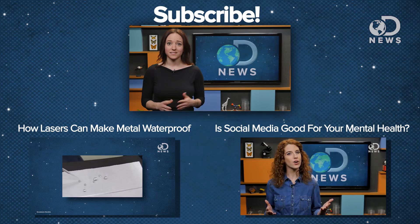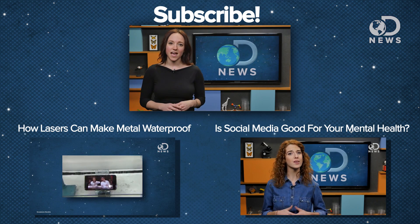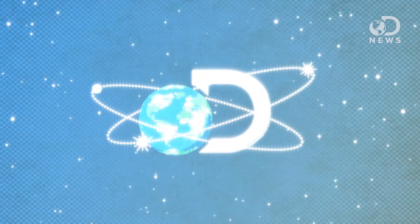So what do you guys think about smart keyboards — cool or creepy? Let us know in the comments below, or you can catch me on Twitter as ASTVintageSpace. And don't forget to subscribe for more DNews every day of the week.